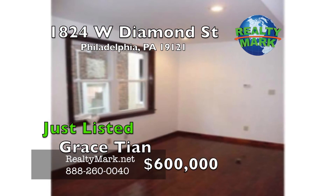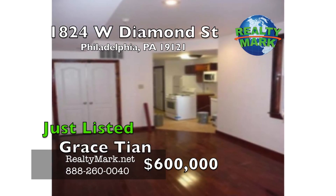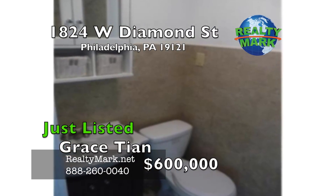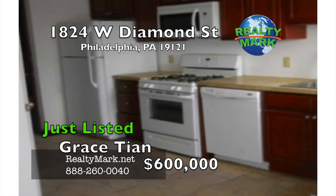This is a ground up new building close to Temple University. Total of three units: the first floor is a split level with four bedrooms, three full baths and a full backyard; the second floor is a three bedroom with two full baths; the third floor is a three bedroom with two full baths. Each unit has separate central air, gas and electric meter. Gas stove, refrigerator, microwave, garbage disposal, dishwasher.